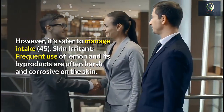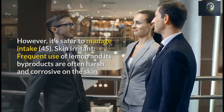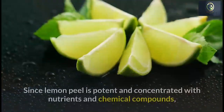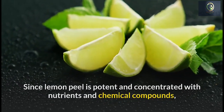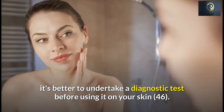As a skin irritant, frequent use of lemon and its byproducts can be harsh and corrosive on the skin. It can make your skin dry and sometimes result in swelling. Since lemon peel is potent and concentrated with nutrients and chemical compounds, it's better to do a patch test before using it on your skin.